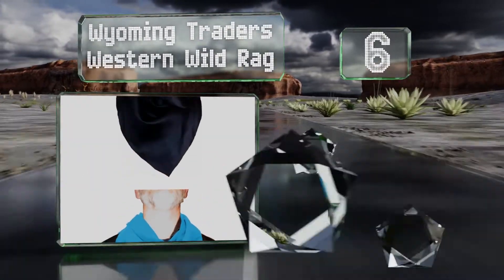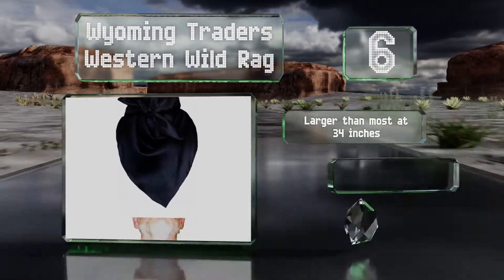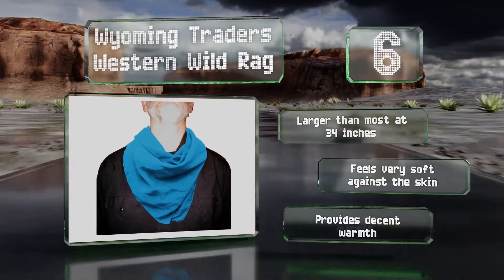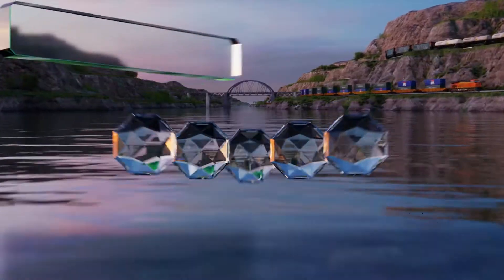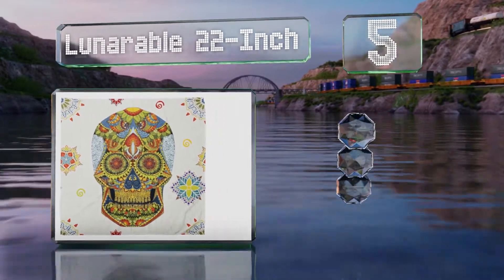Moving up our list to number six, made of 100% virgin silk, the Wyoming Traders Western Wild Rag is a good option for protecting your mouth and nose from small particles of dust, and it will also dry quicker than cotton. This one is larger than most at 34 inches and feels very soft against the skin. It provides decent warmth too.